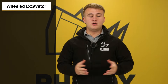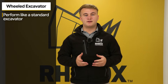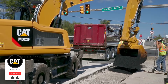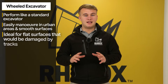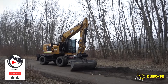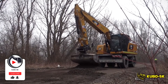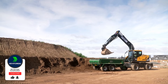Number four, wheeled excavators. Wheeled excavators usually perform like your standard excavator but they have wheels instead of tracks. This allows them to easily manoeuvre around urban areas or flat surfaces. They are usually more unstable than tracked excavators on rougher surfaces. However, these are usually preferred on flat, even surfaces where you don't want to damage the surface you're working on, such as road construction or utility installation when operating on finished pavement. Wheeled excavators can usually fit all the attachments that you'd fit to a standard excavator; however, the digging depth is slightly reduced because of the height of the wheels.